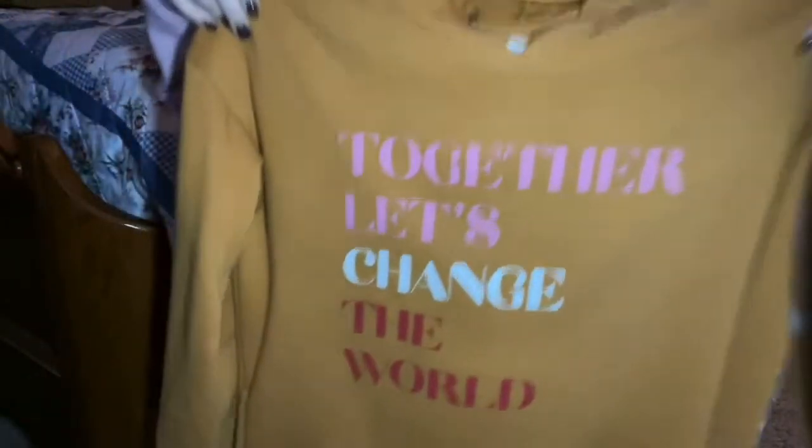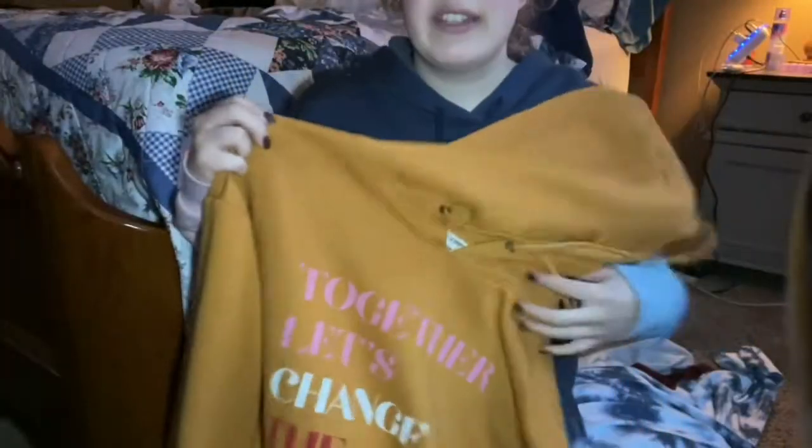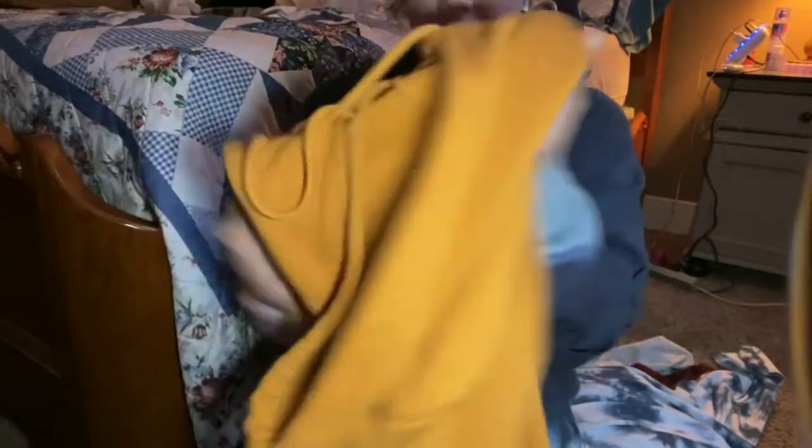Next we have a hoodie dress. I love me some hoodie dresses. I'm going to get up a little to show this to you — it goes to almost my knees and it says 'Together Let's Change the World.' This one is once again a size small, and I actually got this from James River, which is the church I go to. I feel like every girl needs herself a hoodie dress because you want to be cute but also comfy — the hoodie dress is the only way to go.